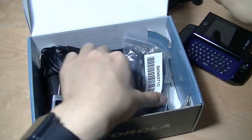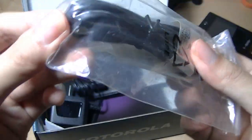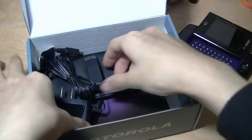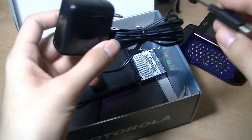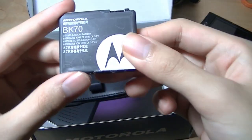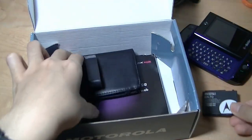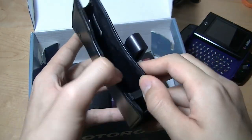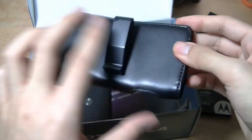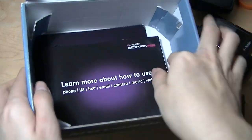We also have the cable for syncing and charging, which uses mini-USB — so it's the older standard. There's also a separate charger module that's pre-attached without the cable. Here is the battery — it's the BK70, which comes in at 1,100 mAh. There's also a leather folio case branded by Motorola, and the phone just slides in like so — you could wear this on your belt if you want. And here we have the back cover for the phone.